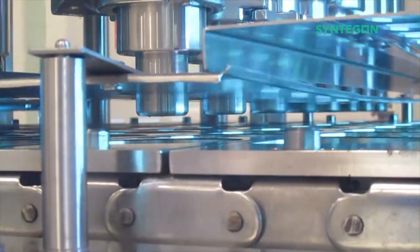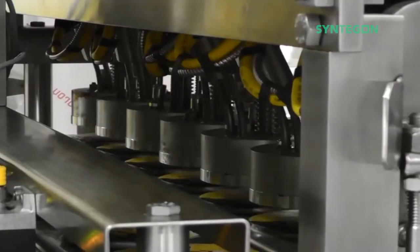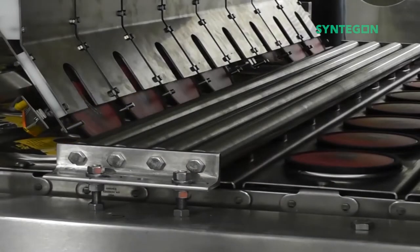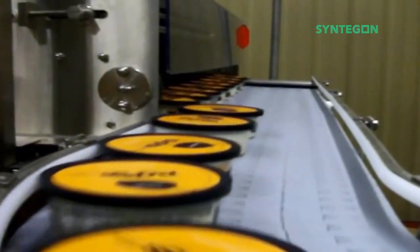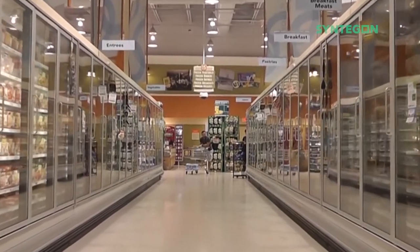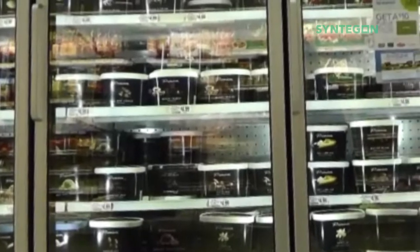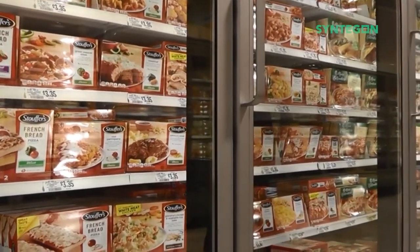Osgood designs and builds machines that fill dairy, food, and other products into containers which are then sealed and capped. When you take a trip to the grocery store, if you see a product that comes in a pre-formed cup, container, or tray, chances are we've filled that product or one like it on an Osgood machine.